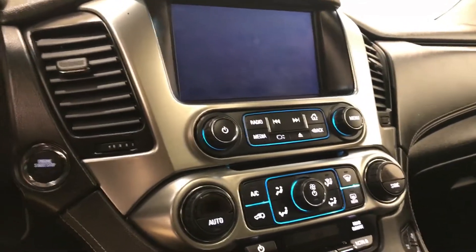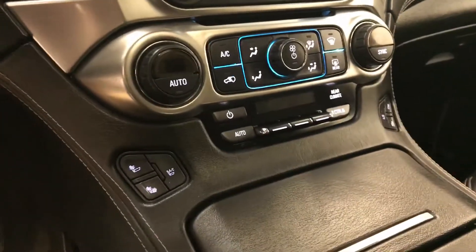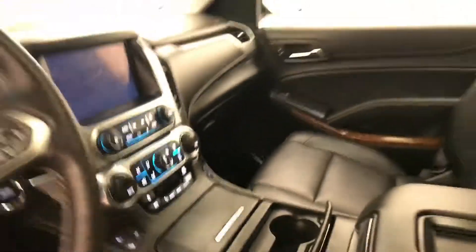Push button start, dual zone electronic climate control with AC, heated and cooled seats, and our interior color is black.